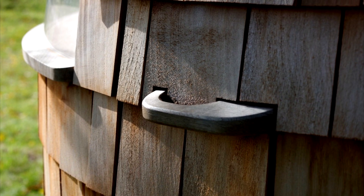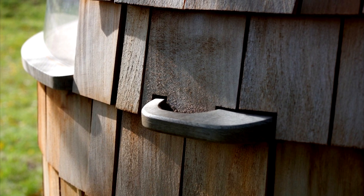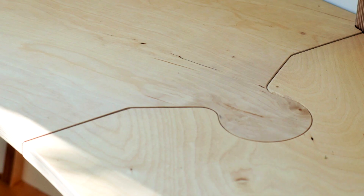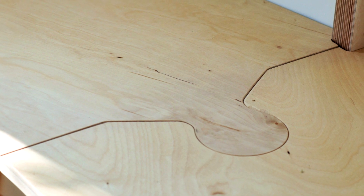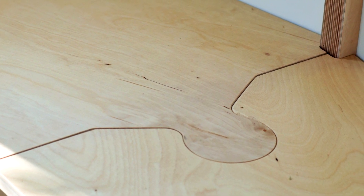Over time, cedar and oak take on a silvery hue, allowing the pod to blend harmoniously into its surroundings. The organic nature of the life pod's materials contrasts with the engineering used in its design.